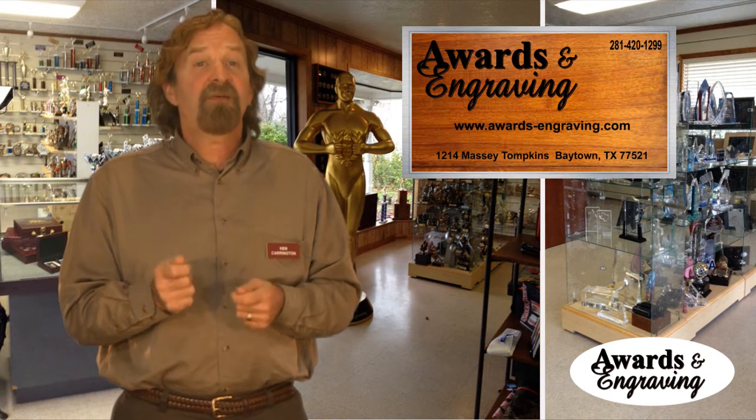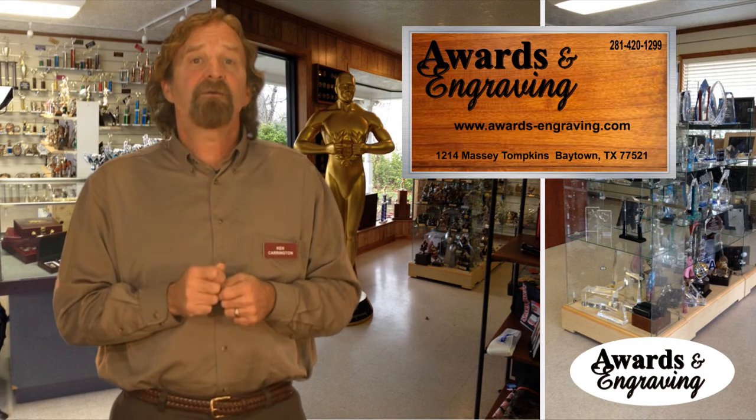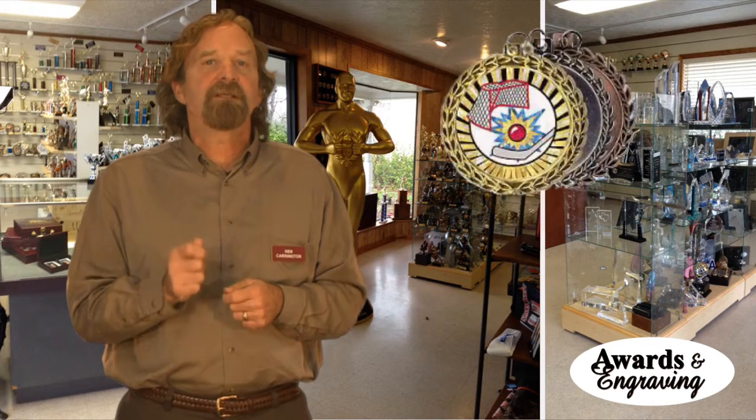If needing a very fast delivery time, custom metals can be made by using a stock metal that has an area to receive custom printed artwork. This option is best if you need smaller quantities.